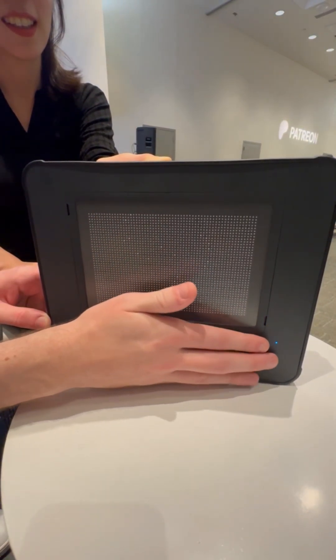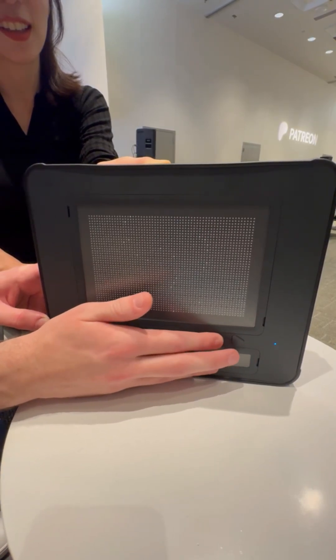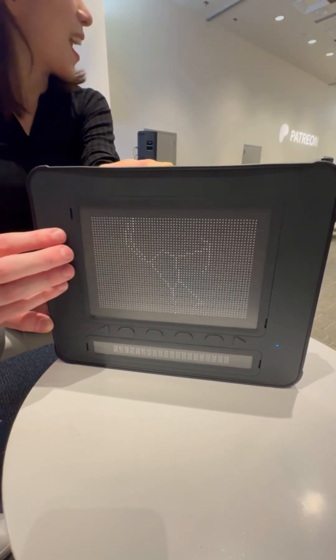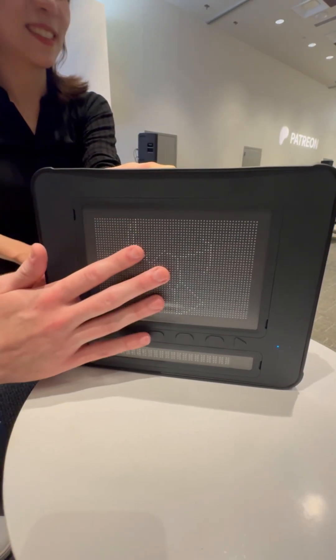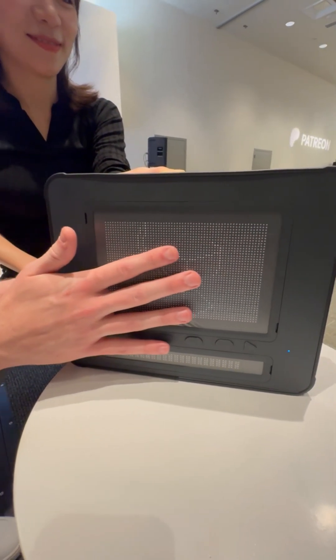I can feel it right here, and then I press this button to move to the next image. It connects all the stars together to form the constellation. Now I and other blind people can literally know what constellations look like.